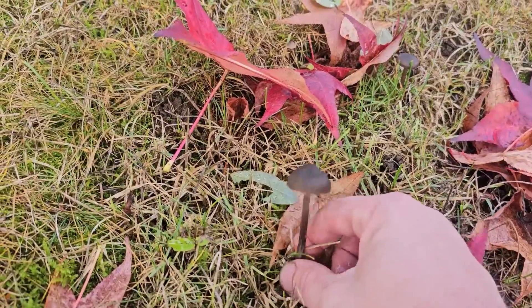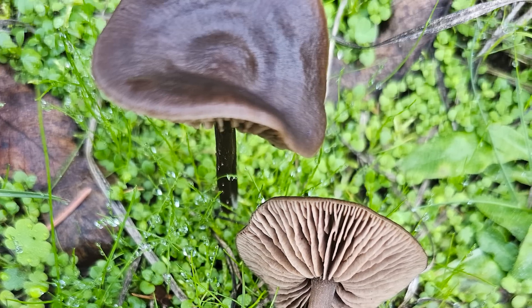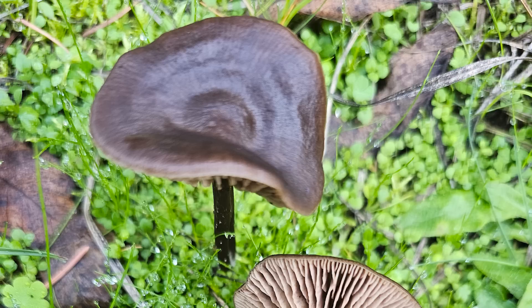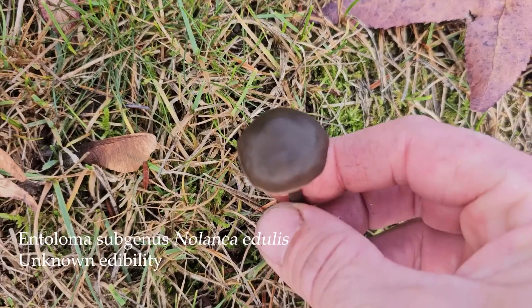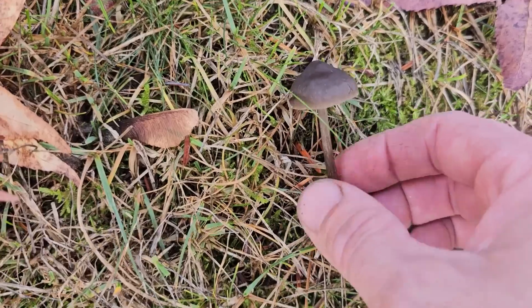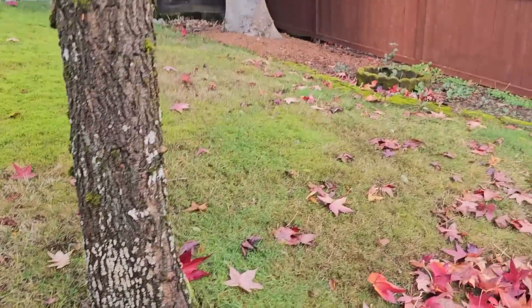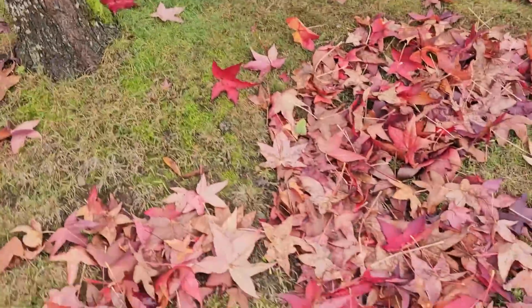Right here we have Entoloma edule — sometimes called Nolania edule. These are pretty common here in the later season and into the winter months. They're saprobic, so not necessarily growing with the trees. A lot of mushrooms in that yard — lucky them.